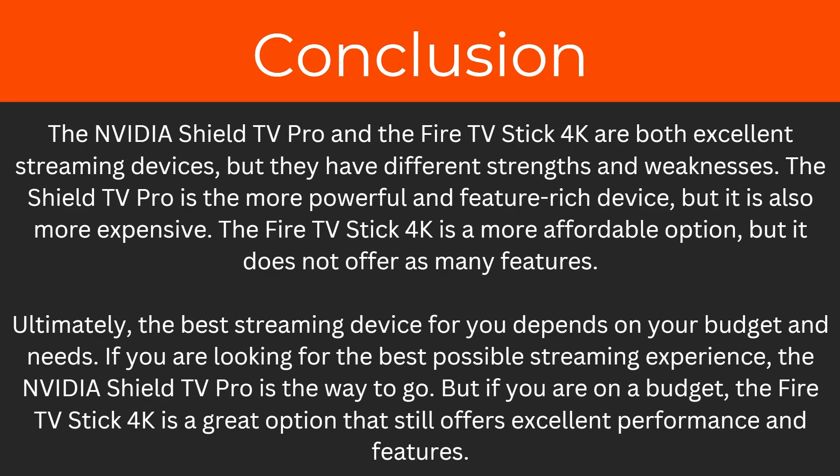So that's been my video comparing both the Nvidia Shield TV Pro and the Fire Stick 4K. Hopefully now that you've watched this you understand all the differences between them and can work out which one is a better choice for your individual needs. If you found this video helpful please comment down below, and also like and subscribe for more content like this. Thanks for watching.